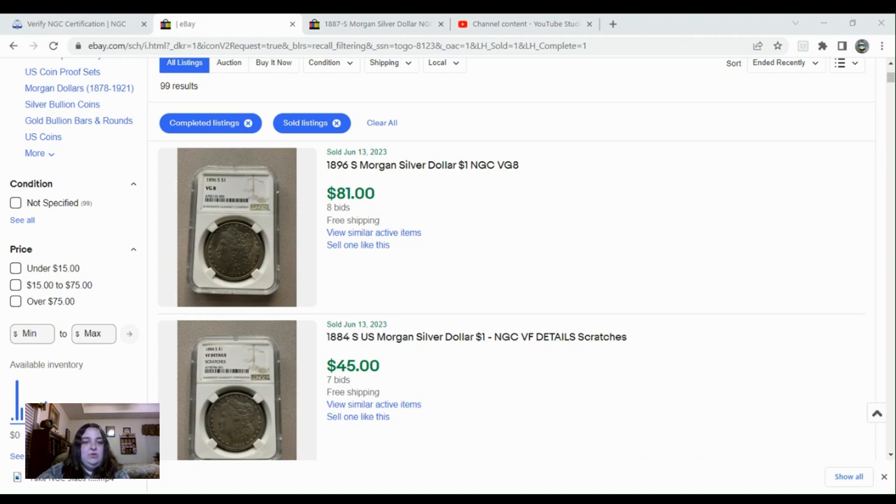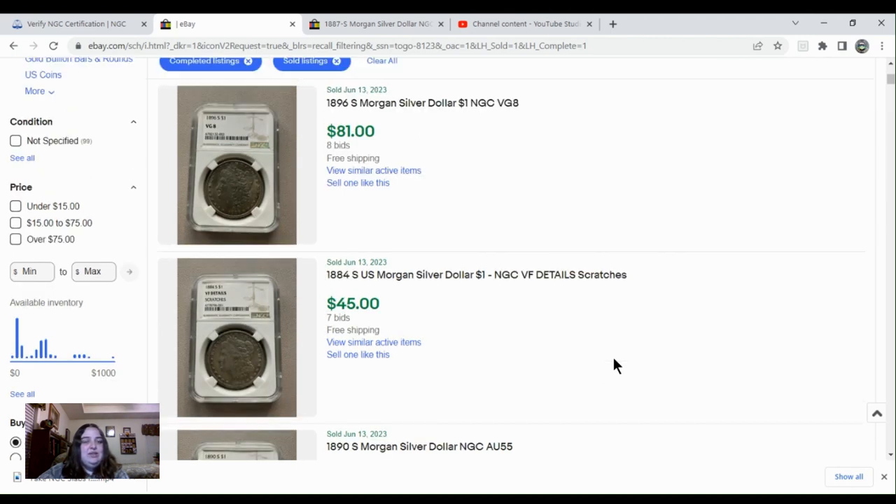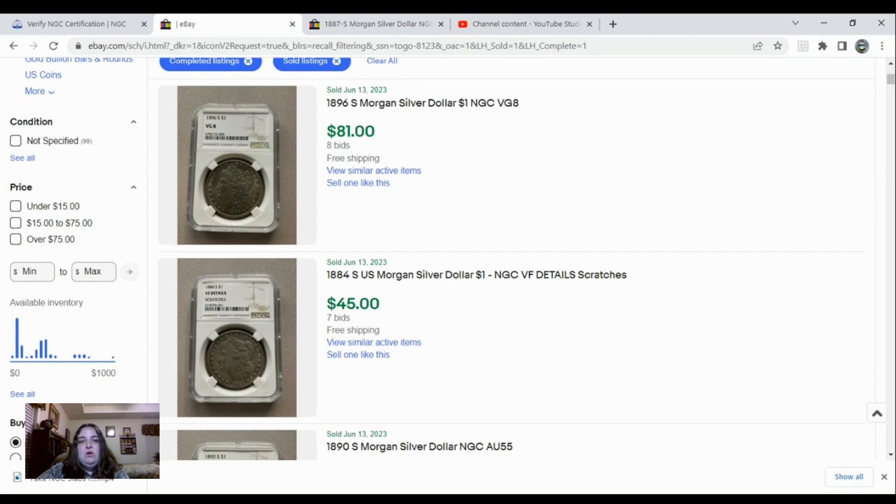Those were the only two listings we were going to look at closely. There were a few additional listings that sold that I have a bad feeling are not legit slabs as well, but we're not going to look at those now. I do want to say I'm not trying to scare all of you to where you don't want to buy slabbed coins — I just want you to know that you need to be very careful. Even if a coin is in a slab, there's a possibility it's fake, because there's a lot of people out there faking the entire slab and they're getting really good at it. They're using certification numbers that are legitimate and have been used by NGC or PCGS.